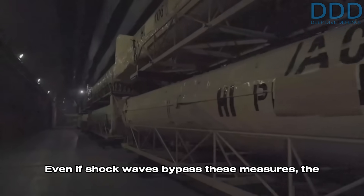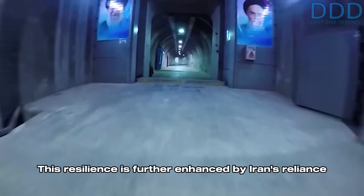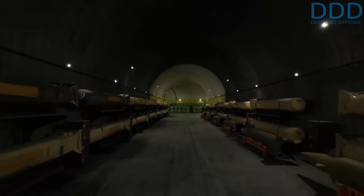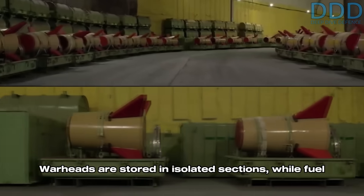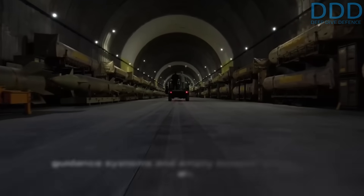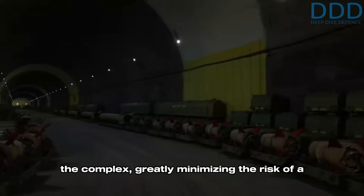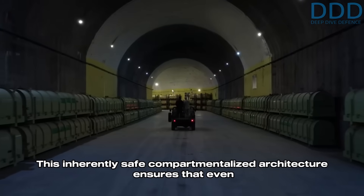Even if shockwaves bypass these measures, the complexes employ massive blast-proof doors engineered to withstand extreme overpressure. This resilience is further enhanced by Iran's reliance on liquid propellant ballistic missiles, which can be inherently safer due to compartmentalization. Warheads are stored in isolated sections, while fuel and oxidizer — non-explosive when separated — are housed in distinct secure areas. High-value missile components such as guidance systems and empty booster stages are segregated from volatile elements. The low-cost warheads containing conventional high explosives are positioned in remote zones, greatly minimizing the risk of a cascading detonation.